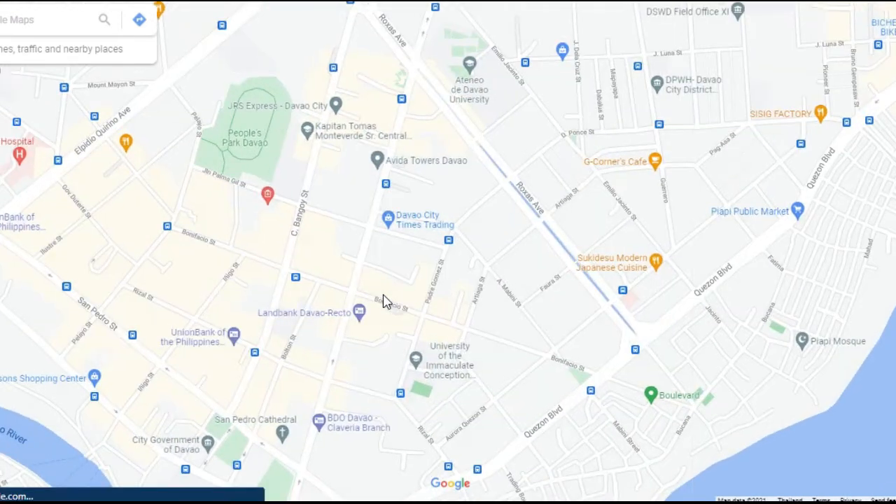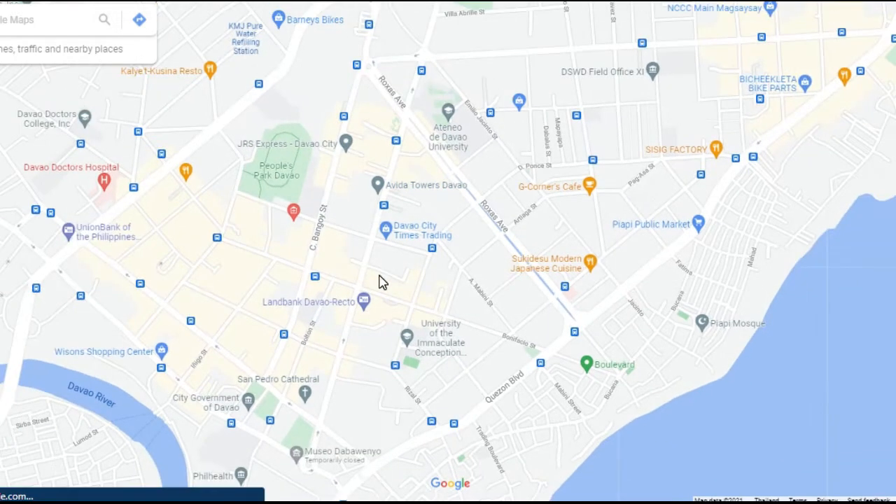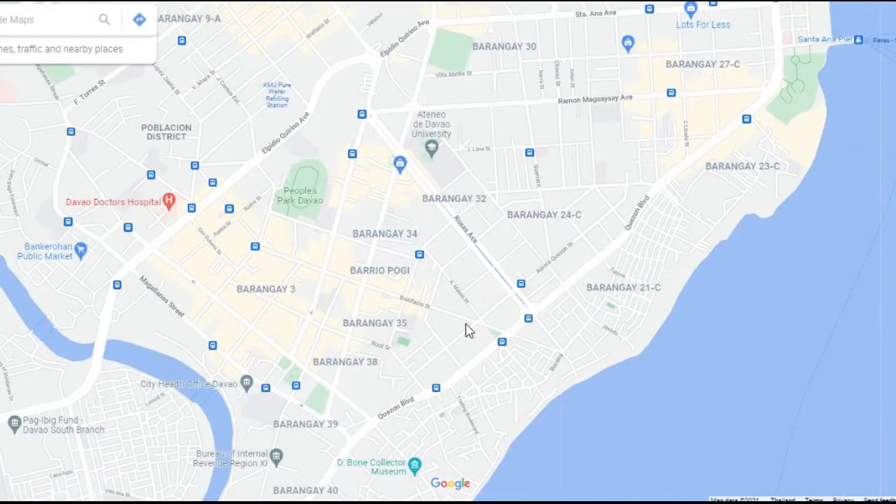In addition, it's also close to the University and Davao Hospital. For those of you who are looking to stay in a condominium, Aveda Towers is very close to this area.